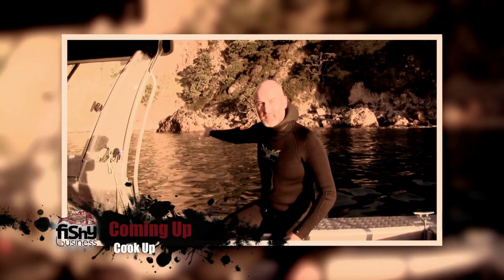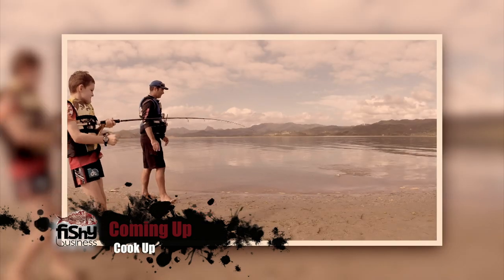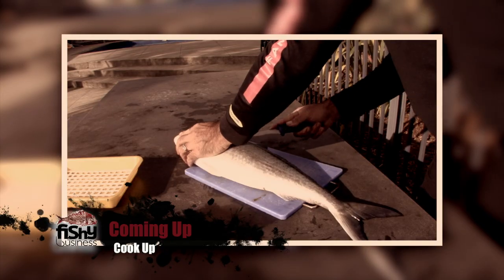Look at this here — that reeks of crayfish. Kirk takes some simple seafood and shows us how to turn it into some delicious delights.